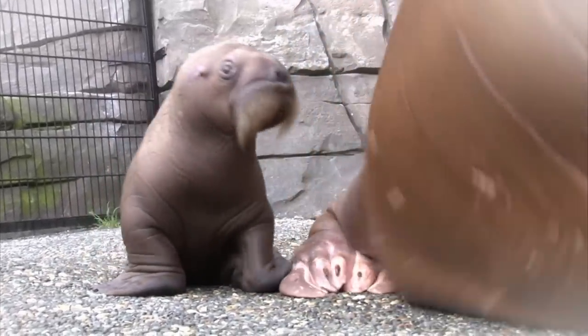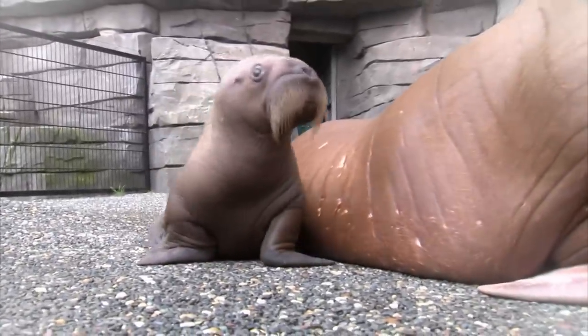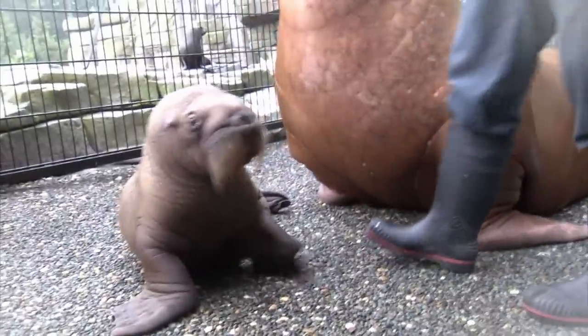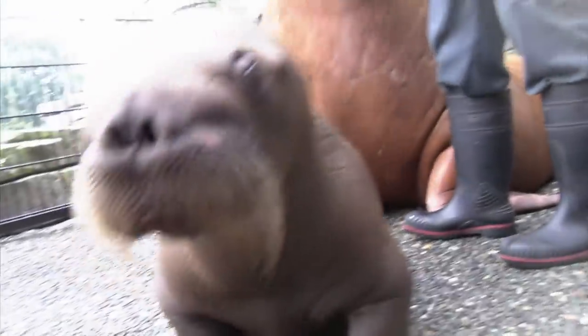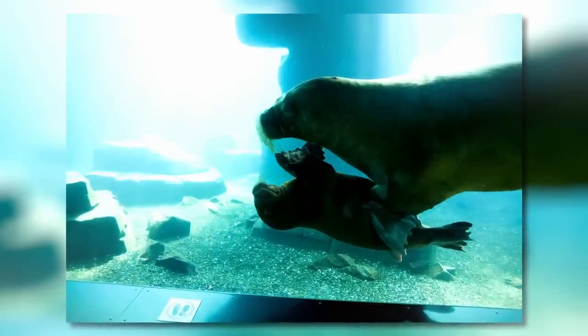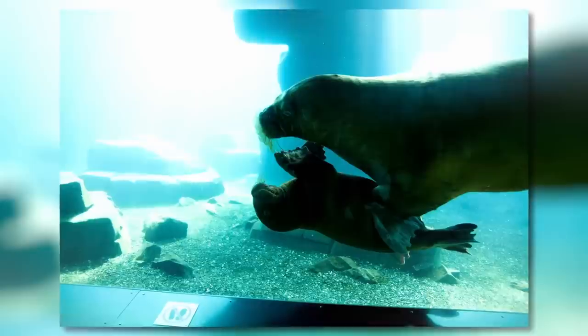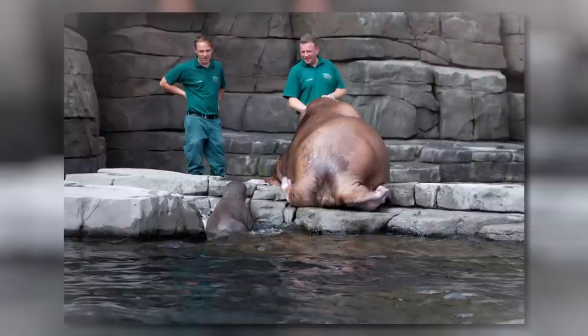At birth, walrus babies already weigh around 50 kilograms. The youngsters stay at their mother's side for three to five years. Despite the lack of mother's milk, Thor doubles his weight within three months — in the meantime, he weighs 400 kilograms.